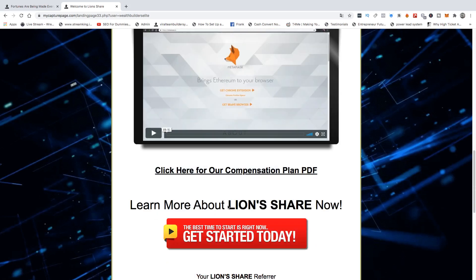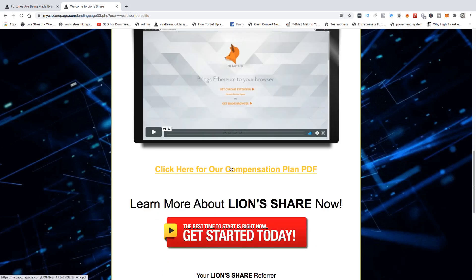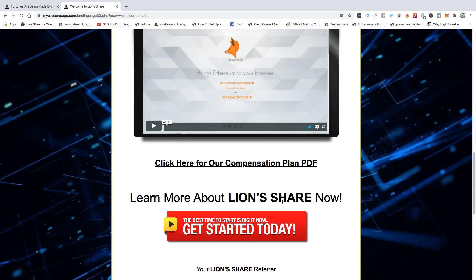Scroll up here — there's the PDF, or the compensation plan, which is really powerful. And then if you're brand new, you want to click on this link here so that you can get started.